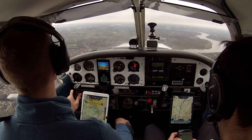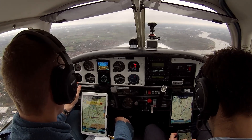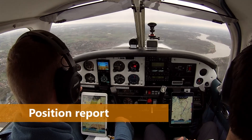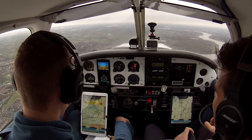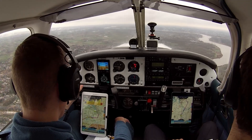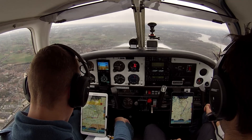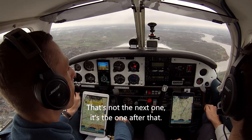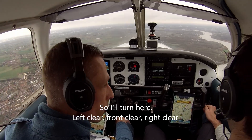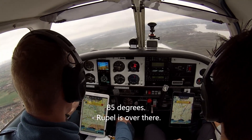Delta Echo Lima Whiskey Whiskey overhead Tango, altitude 1500 feet. Delta Whiskey Whiskey roger, report Conti. Readback: To report Conti, Delta Echo Lima Whiskey Whiskey. 'That's not the next one.' Now turning here — left is clear, front is clear, right is clear — to heading 85 degrees.